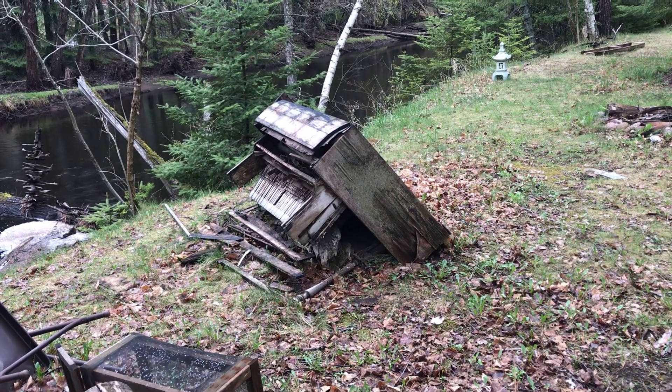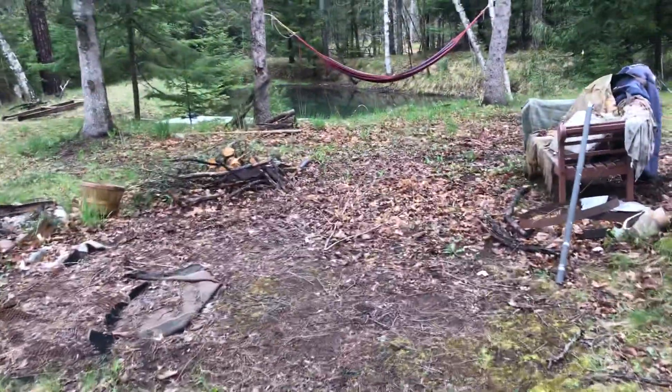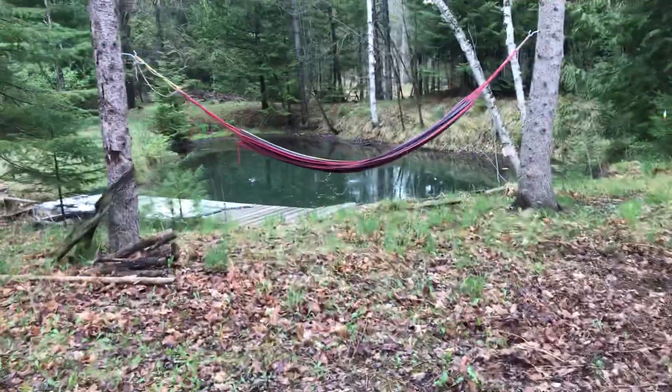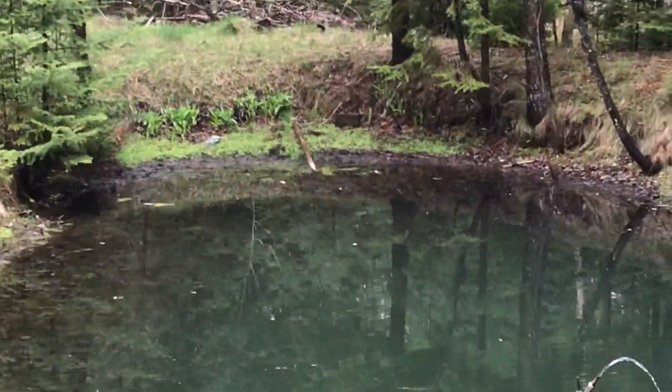There's the old piano — the worst piano, getting even worse. Just wanted to show you the rest of the place here. This little pond was here when I bought the place.